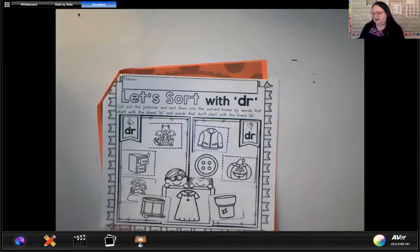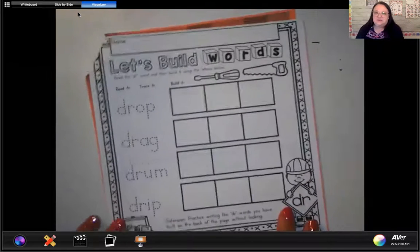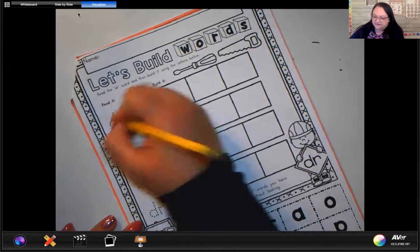All right, we are going to go ahead and flip to the third page. It looks like this — it says 'Let's Build Words' and it has some DR words that we're going to trace and build. First things first, we need to do some tracing. Each of these words is going to start with DR, so let's do our tracing first.